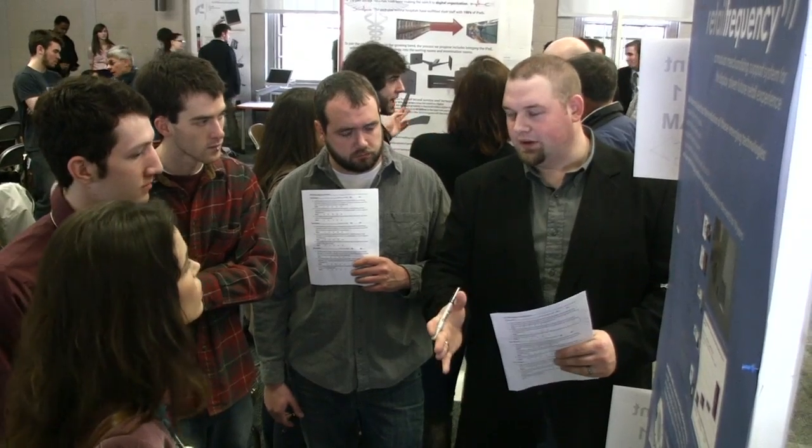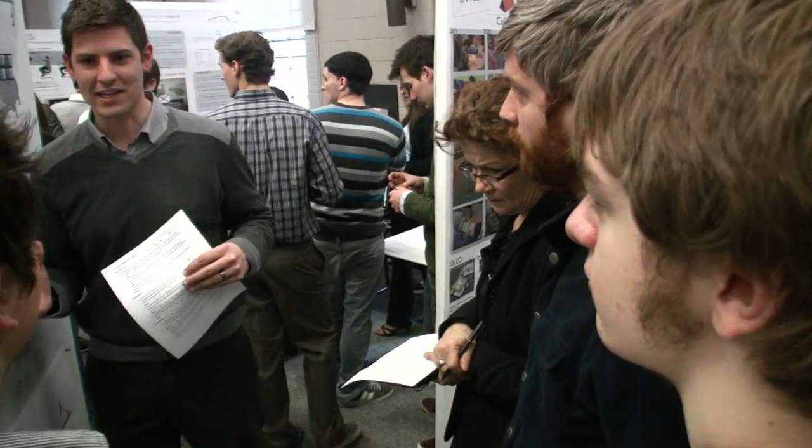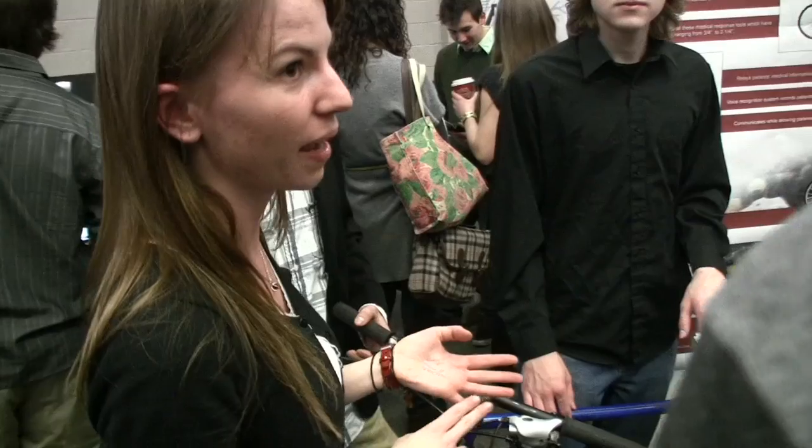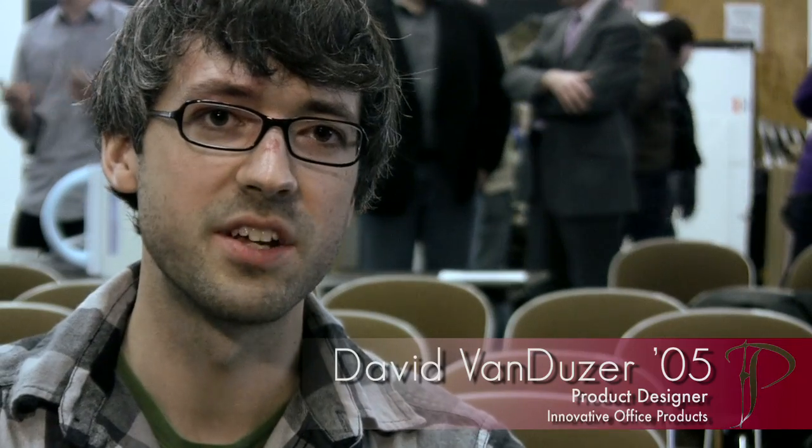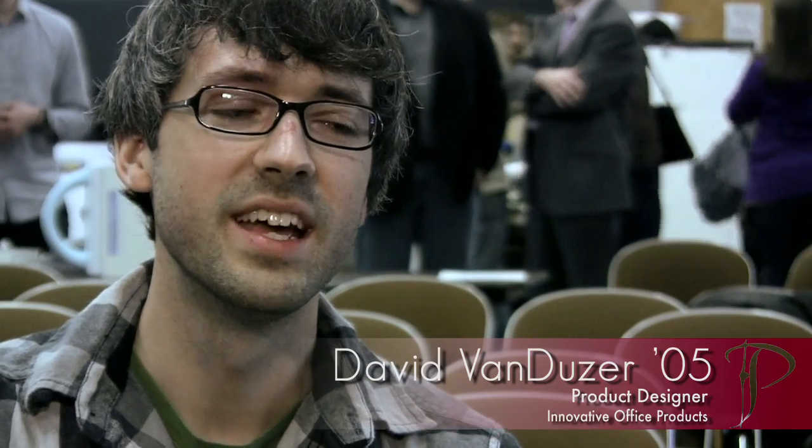We have three very talented alums working for a company that celebrates innovation and celebrates the kind of forward thinking about products. Working with real sponsors and real corporations really helps them ground what they're working on and make it real.